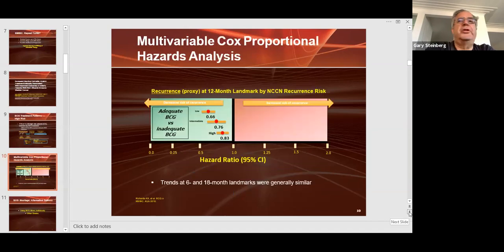Our analysis showed that whether you had high-risk, intermediate-risk, or even low-risk non-muscle invasive bladder cancer, you had a decreased risk of recurrence with adequate BCG versus inadequate BCG. BCG is clearly our gold standard.